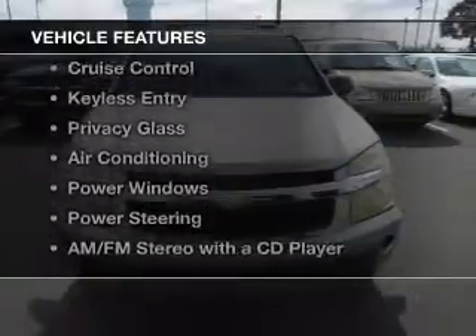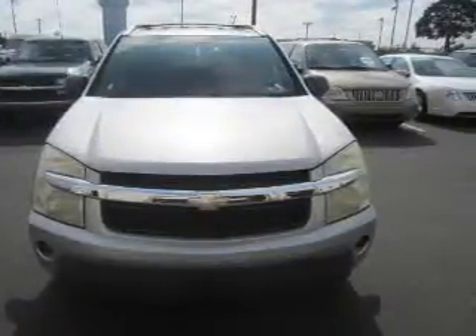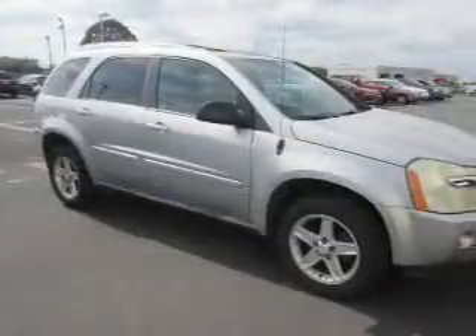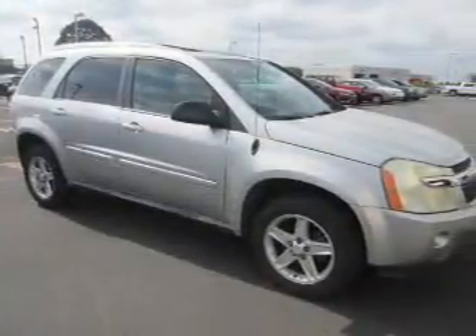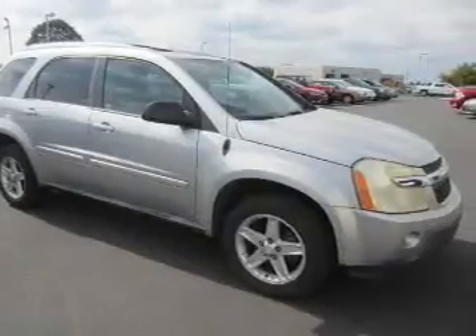The features include an adjustable tilt steering wheel, a spoiler, an alarm system, cruise control, keyless entry, privacy glass, air conditioning, power windows, power steering, and AM-FM stereo with a CD player. Safety was made a priority with these features.